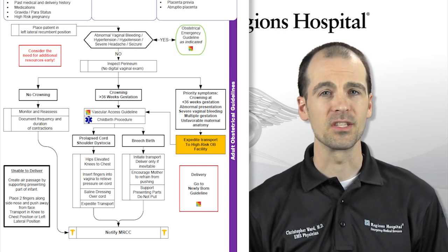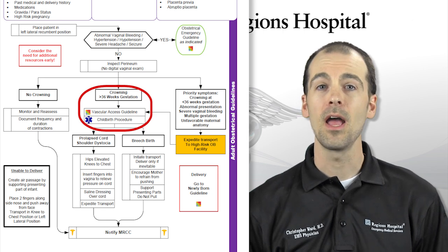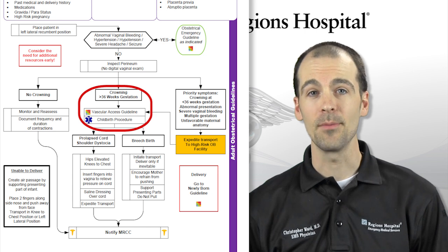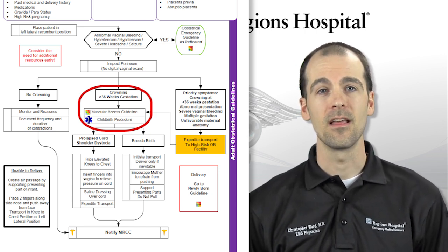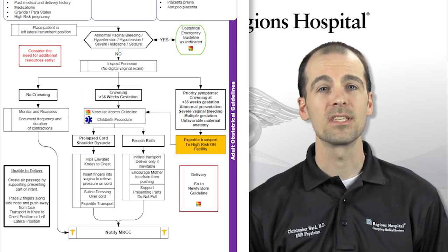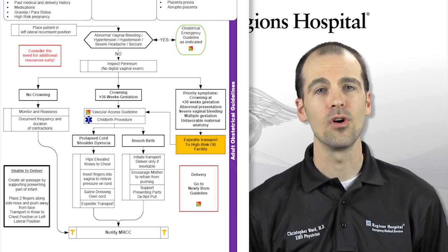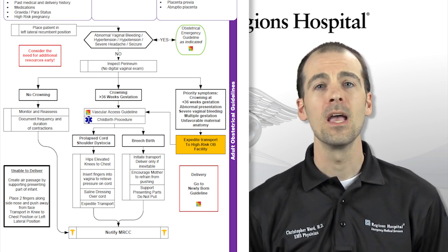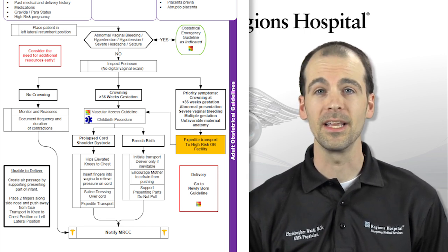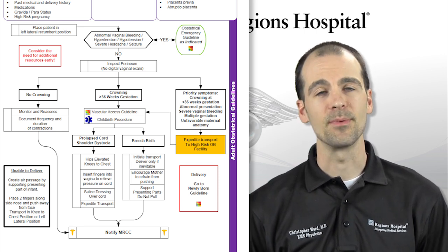If your patient has passed 36 weeks gestation and is crowning, you must prepare for delivery. Remember, at most times the woman does all the work — you are there to catch, clamp the cord, dry the newborn, and that will be the extent of your care. After delivery, massaging the uterus and lower abdomen will promote uterine contraction and help control postpartum hemorrhage. Some perineal bleeding is normal, but large quantities or free bleeding is abnormal and dangerous. If bleeding is seen to be excessive, expedite transport.